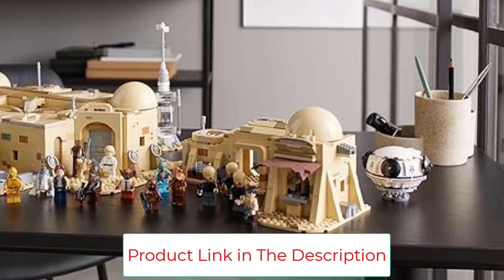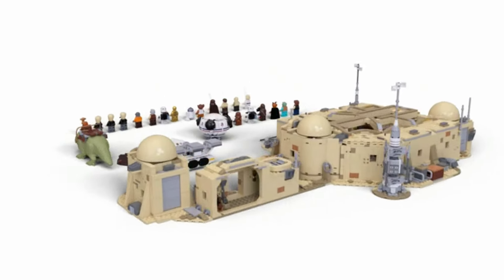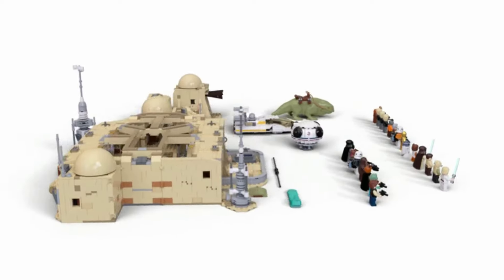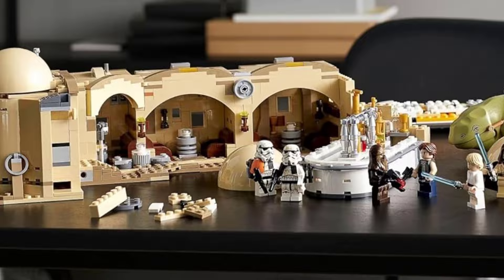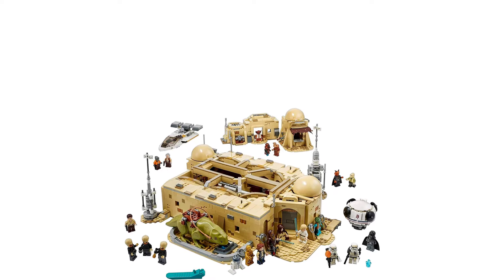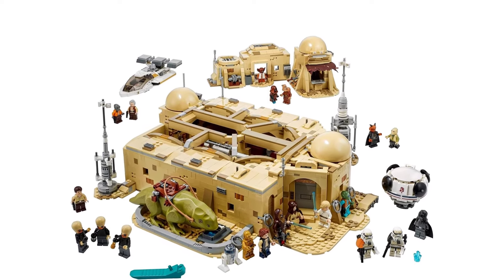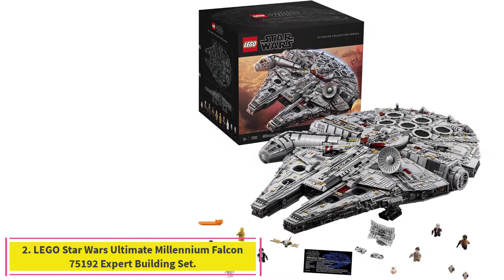The Mos Eisley Cantina set recreates the iconic location with excellent attention to detail. Size: 8 x 21 x 23 inches HWD. Ages 18 plus. Impressive attention to detail, great variety of minifigures, exterior and interior allows for endless play.